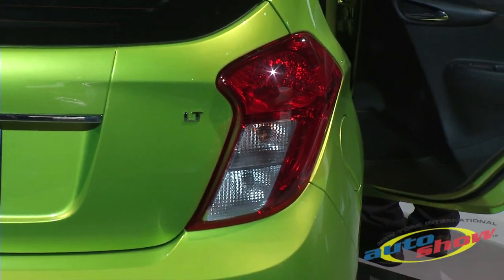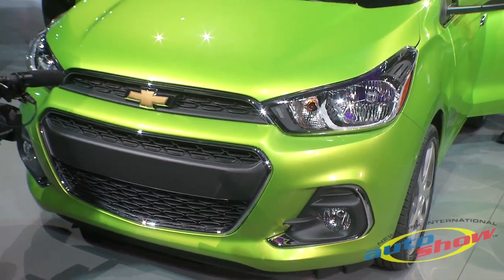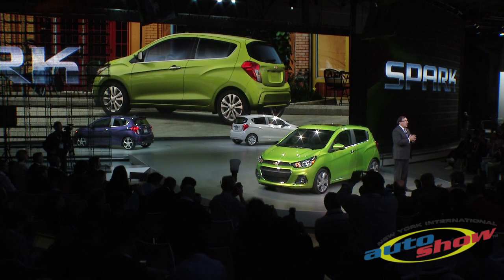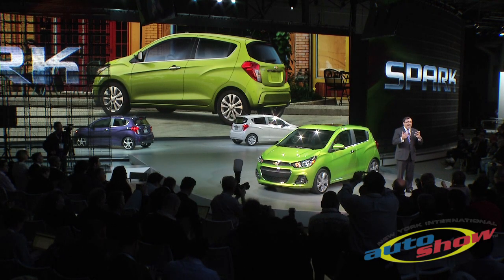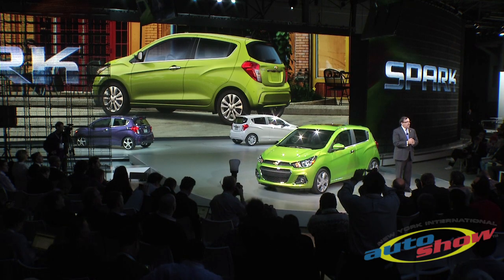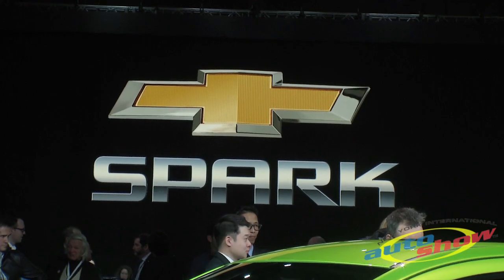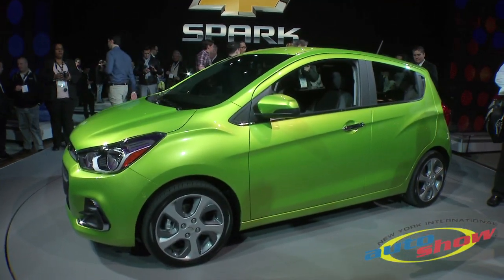Spark is solid proof that Chevrolet is truly finding new roads for our customers with innovative solutions, not just in our top of the line vehicles, but truly across the entire lineup, including our smallest and most affordable offering. That is why Chevrolet is fast becoming one of the world's most important mini and small car manufacturers.